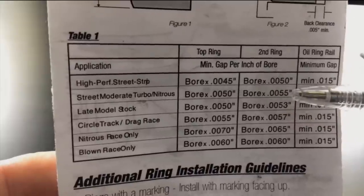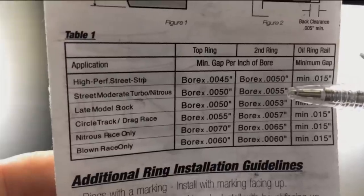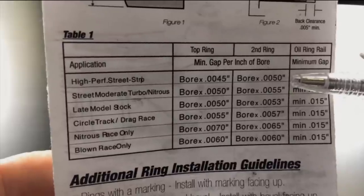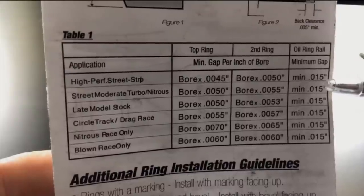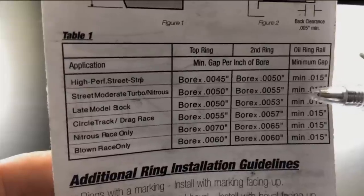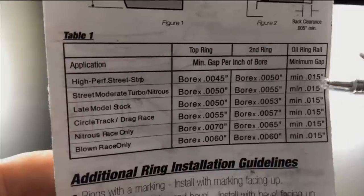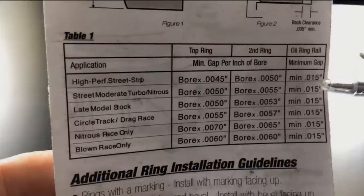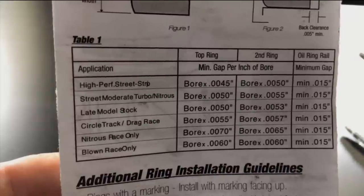The second ring end gap recommendations are very slightly larger than for the top ring — we'll discuss that shortly. For the oil rail rings, these are not a clearance per inch of bore but a minimum absolute value: we just need to ensure the minimum end gap is at least 0.015 thousandths of an inch. The oil rings have no effect on engine compression, so they're much less critical.